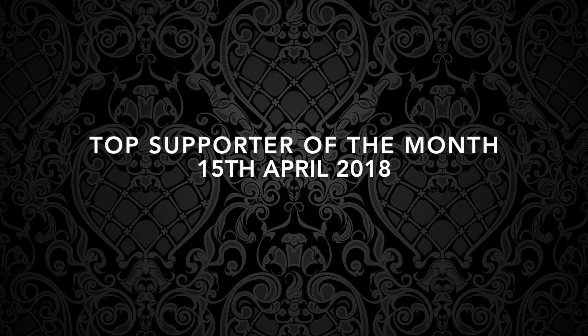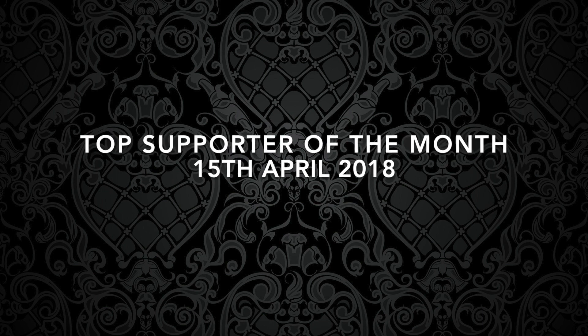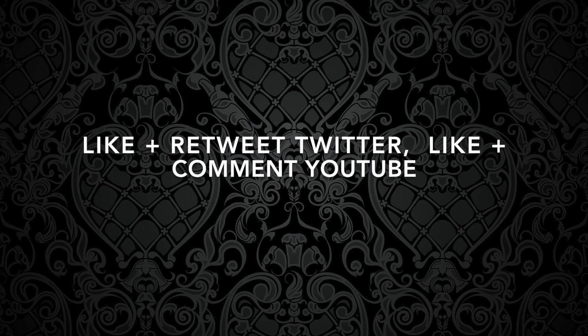The top supporter of the month for April will be chosen on April 15th. Exactly the same rules — follow, like, retweet, share and enjoy the vids.